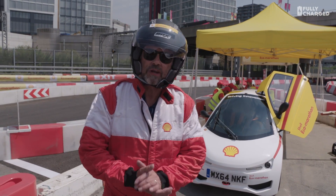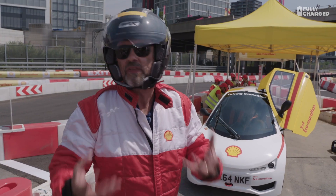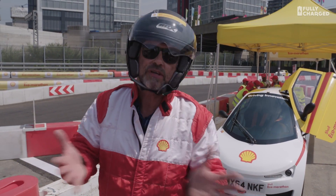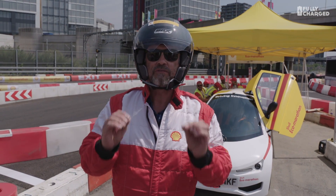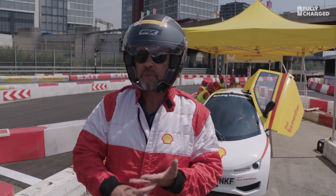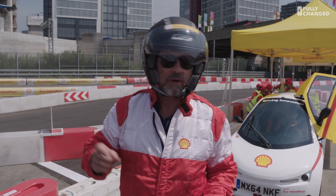Hello and welcome to a rather unusual episode of Fully Charged, coming to you this time from the Shell Eco-Marathon. This is where engineering students from all over the world build incredibly hyper-efficient cars. Originally running off petrol, now running off hydrogen. There are battery versions as well, and they test them around this track.